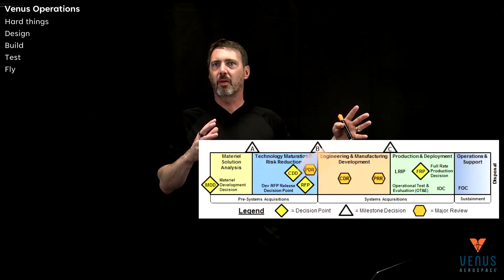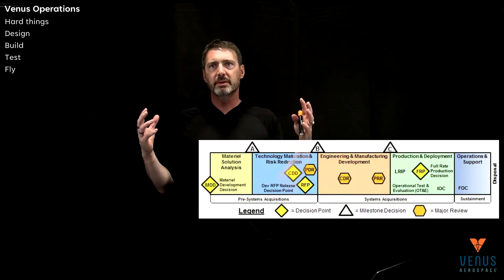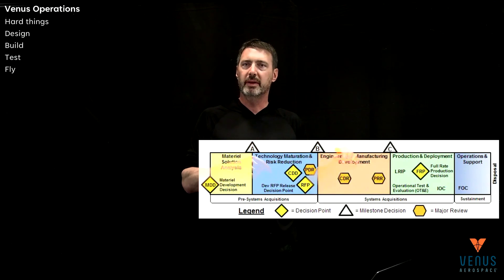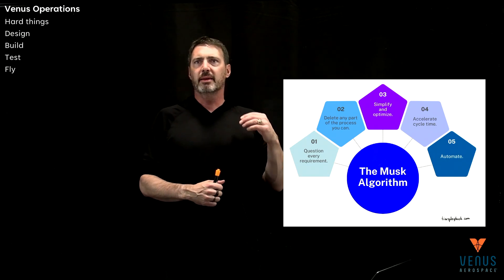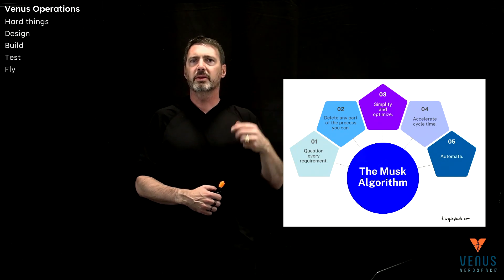Design can really mean anything along that pipeline. I want to highlight that in the world of design, I'm going to give a lot of props and credit to Elon Musk — it's not called the Musk algorithm — but the process of how you go through and really make your design efficient.